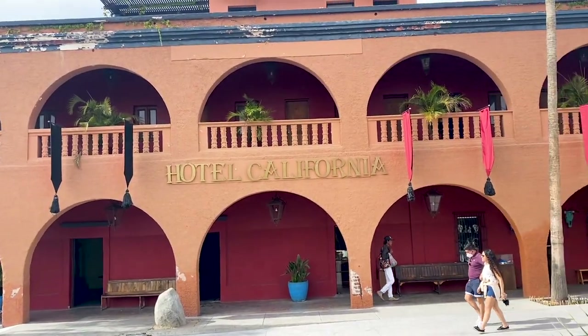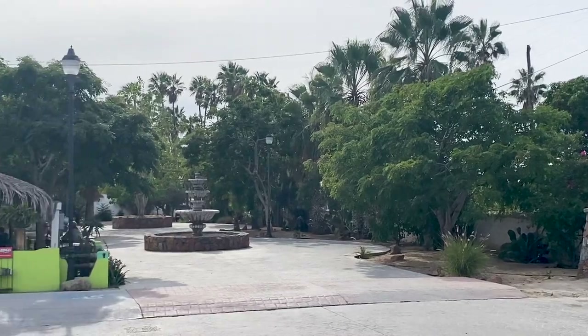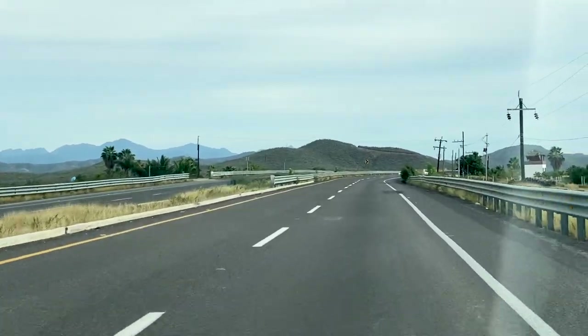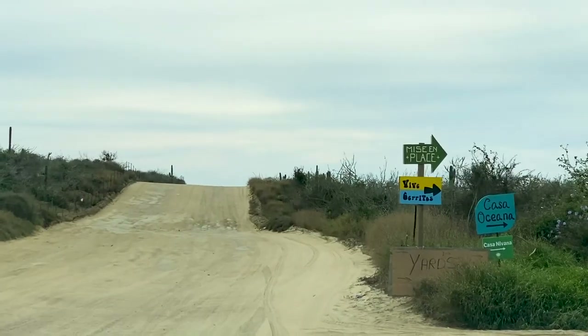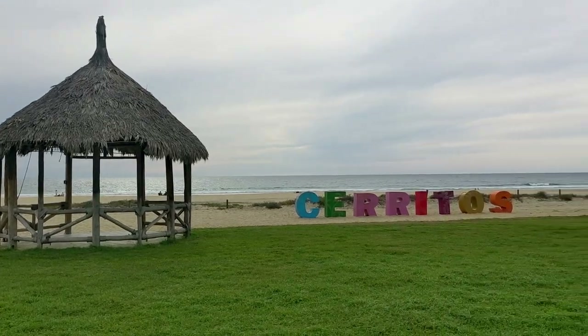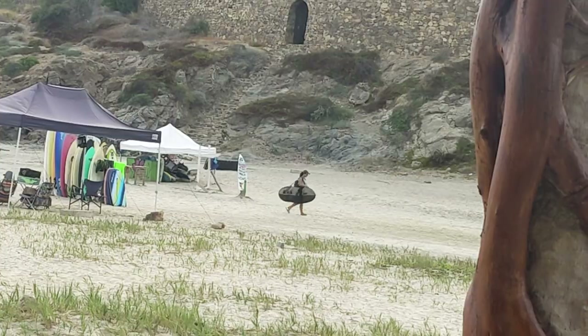We've got something else we want to do tonight so we're going to our next stop. Just to note, this is not associated with the Eagles' hit song with the same name. Now we are at Cerritos. Apparently Cerritos has their own letters that show you where the beach is — right behind us. We're going to sit down, relax, get familiar with our environment, and then tell you a little bit more about the beach.